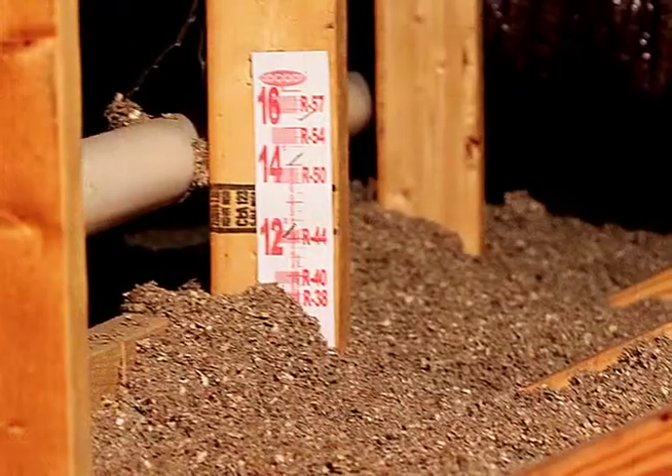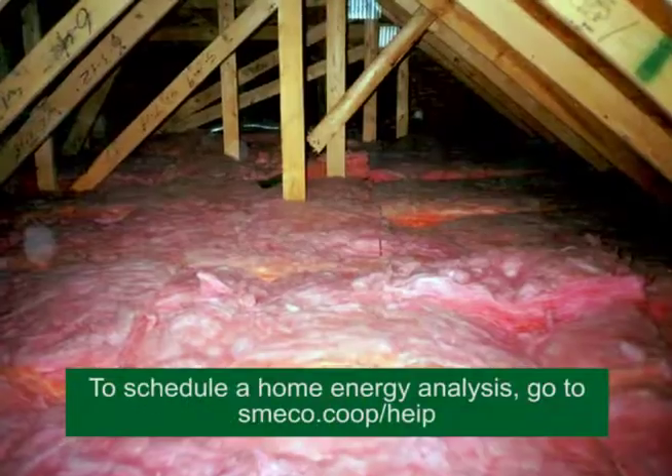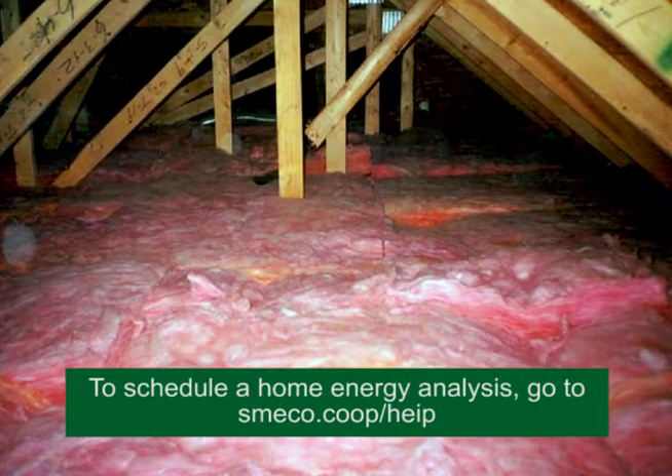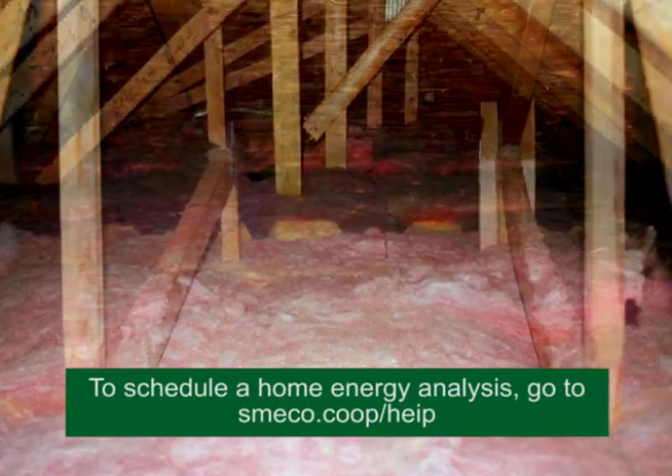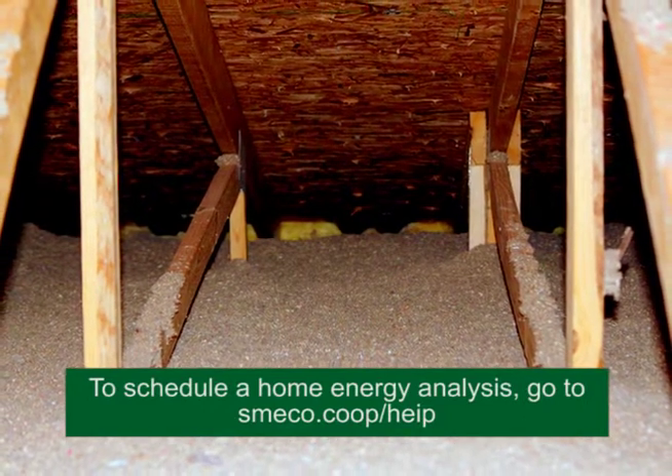While we're talking about insulation, make sure your attic is insulated to at least R38. Over time, insulation can flatten and lose its effectiveness. If you have questions about the insulation in your home, schedule a quick home energy checkup. A professional will visit your home and provide a recommendation on your insulation.